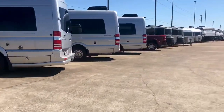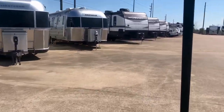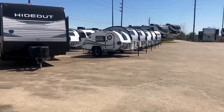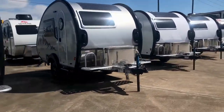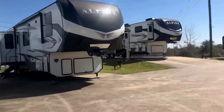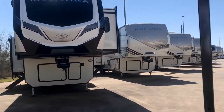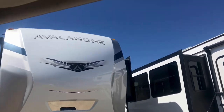There are some Sprinter vans, and there are some Airstreams right there. We have the Keystone Hideouts, the Springdales, the Bullets, Passports. We have a lot of Teardrops — New Camps and Little Guys. We have the Keystone Alpines, Montanas, and the Grand Design Solitude. We have all three of the top-selling luxury fifth wheels on the market — those are the top three selling luxury fifth wheels.